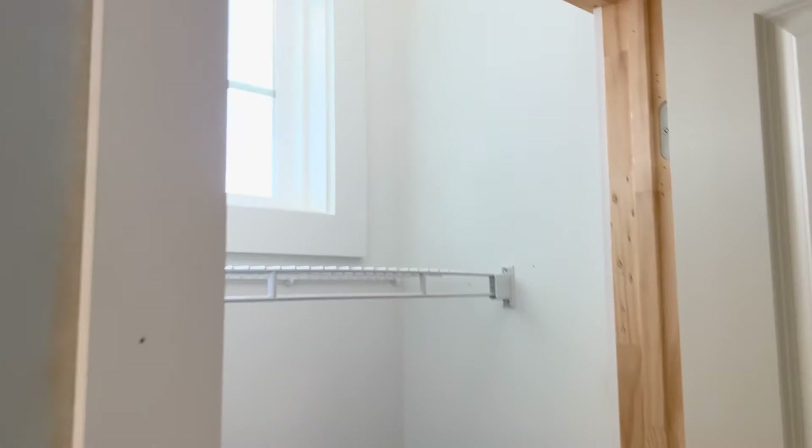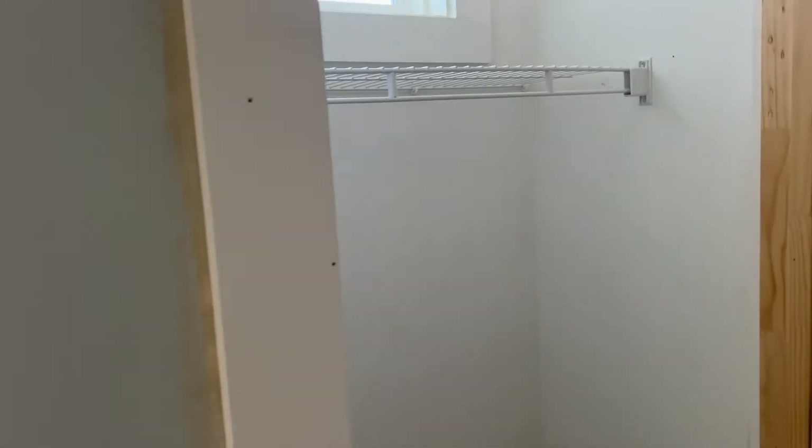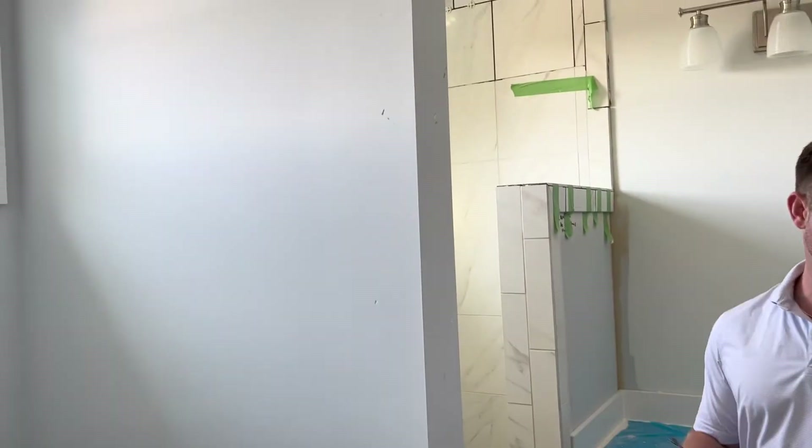There's a convenient closet right off the hallway. The bathroom up here does have a shower, lots of windows, and there is a linen closet in here also.